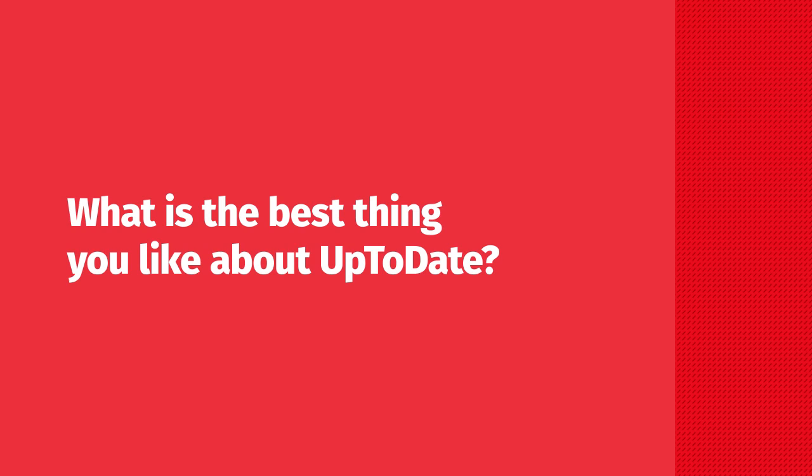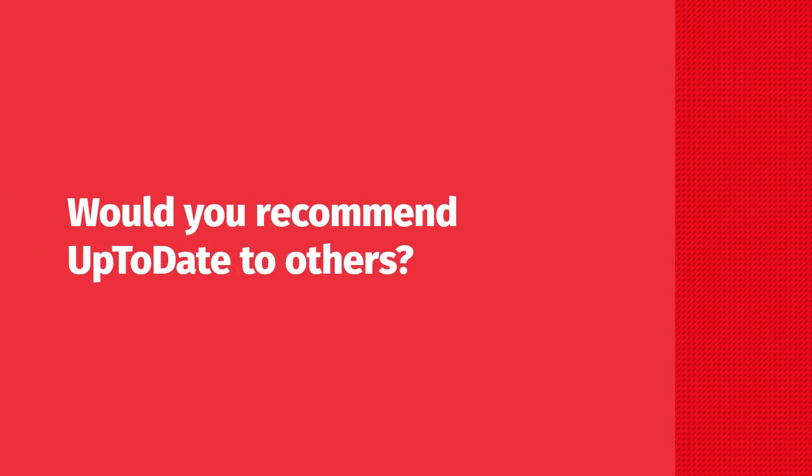What is the best thing you like about UpToDate? UpToDate is really up-to-date in its information. Secondly, it is a tool for anybody — even those who don't know information literature or computer literature can easily use it, any place, anytime, anywhere.